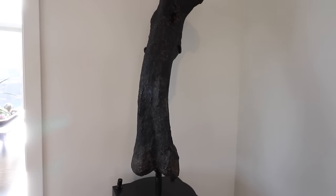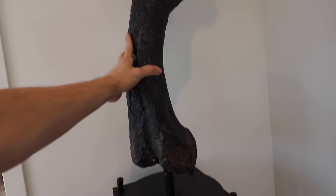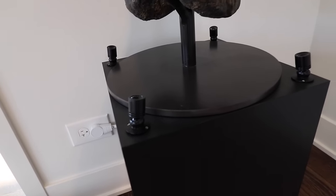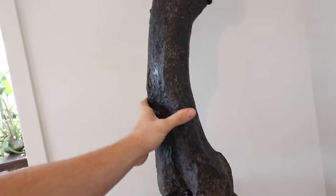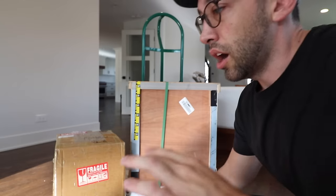Let me show you the Allosaurus femur real quick. I'm not going to go into too much detail, but this is my Allosaurus femur - gorgeous. I showed you guys how I installed these lights. And that's all you're going to see of the femur until that vlog.